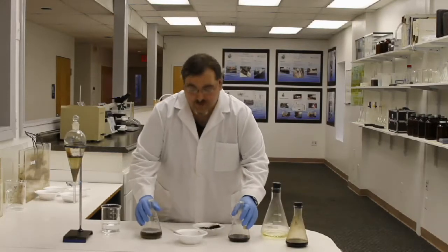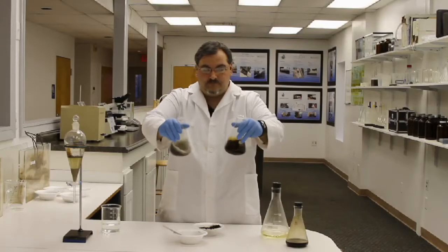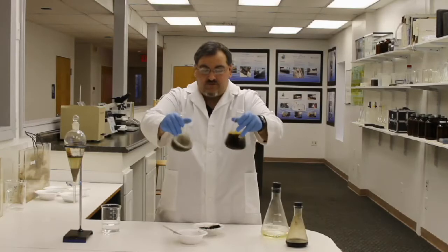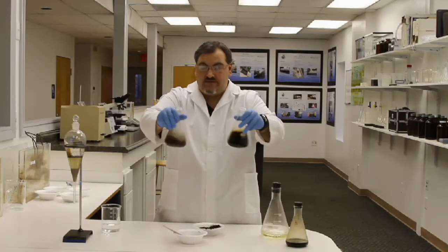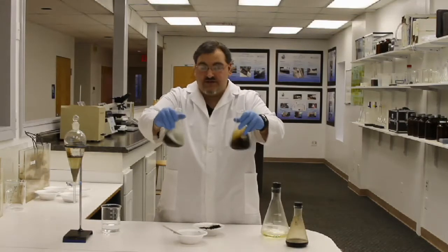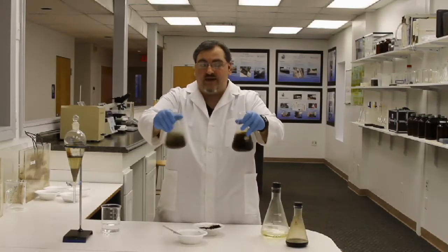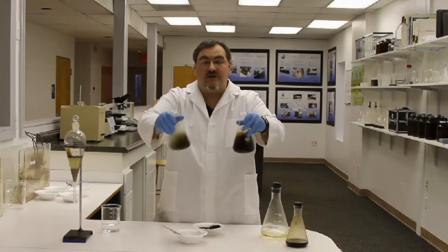And I will stir both for two minutes. As you can see, the xylene has started to dissolve the crude and the sludge. And the BioBlend 107 is slowly emulsifying and pulling it into solution, which is actually cleaning the sand. It will make it more readily available for us to recover.